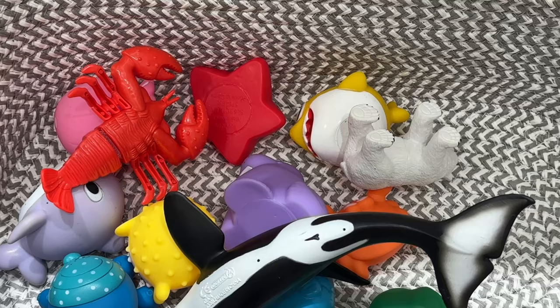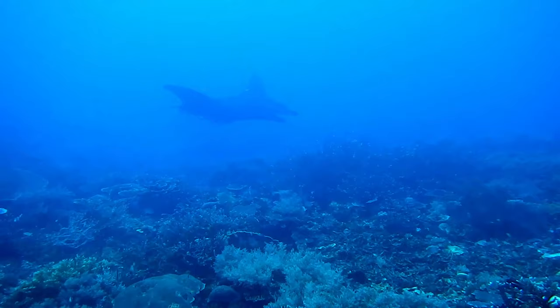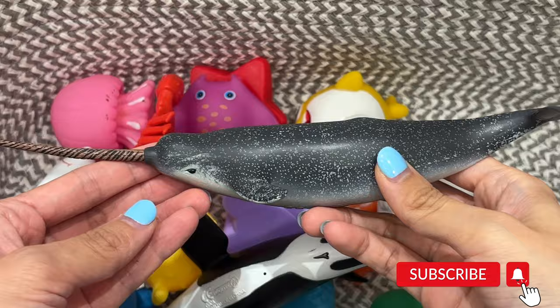Manta ray. This manta ray is purple. Narwhal. This narwhal is gray.